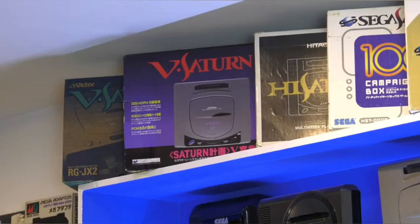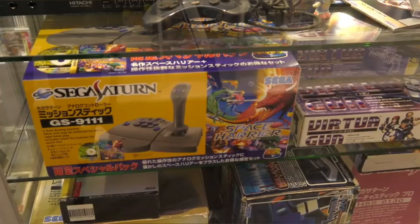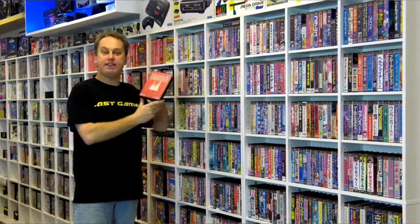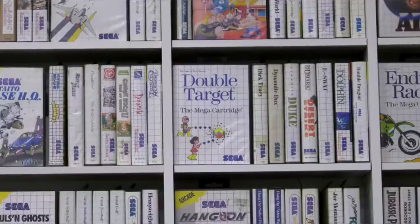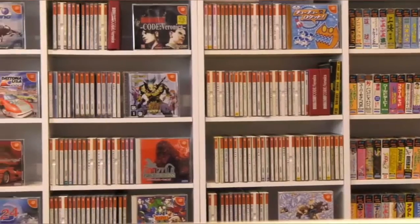I would be here for weeks if I had to talk about everything in this library, so we'll just do major sections. This is the Sega section — and yes, I do say Sega like that, that's just how Australians say Sega. I'm going to start off with my prize collection: the full library of Japanese Mega Drive games, and yes, the incredibly rare Tetris. There's heaps to talk about in this section. Master System, Mark III, SG-1000, Game Gear, Dreamcast, and my full set of Saturn games.